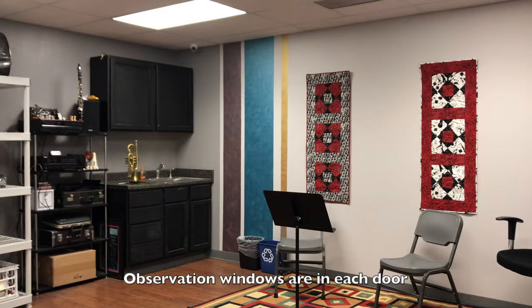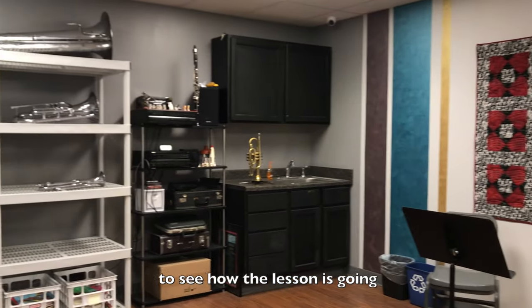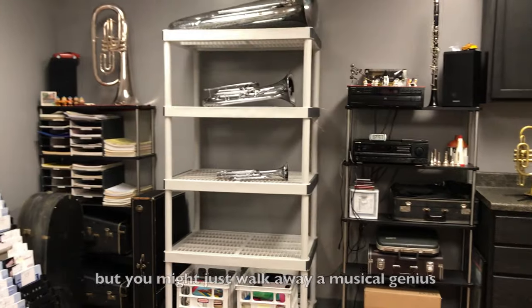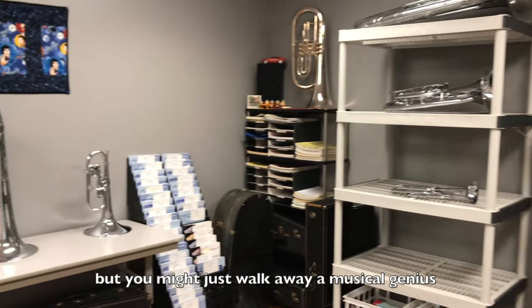Observation windows are in each door so family members can peek in to see how the lesson is going. Of course, you're always welcome to sit in on the lesson, but you might just walk away a musical genius.